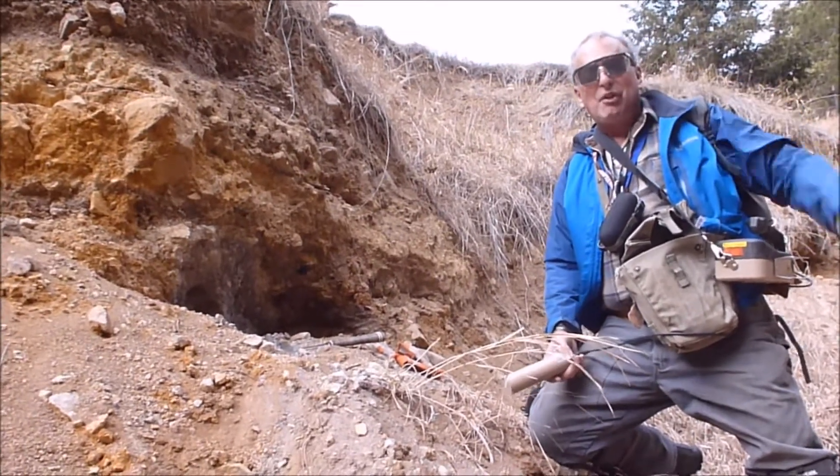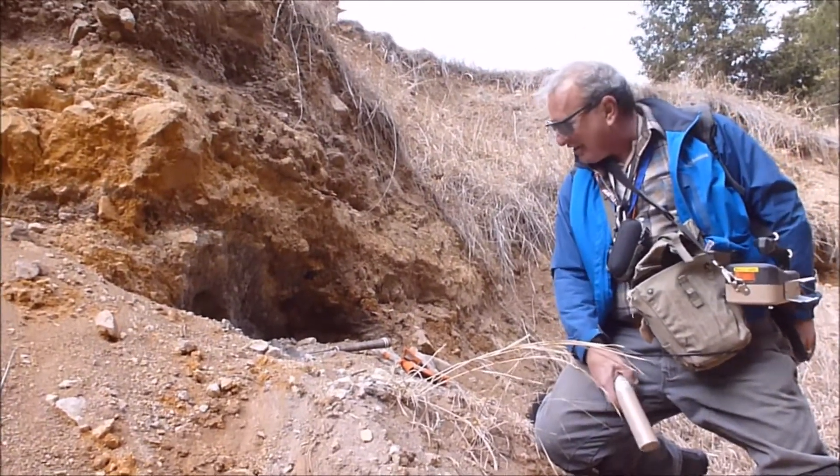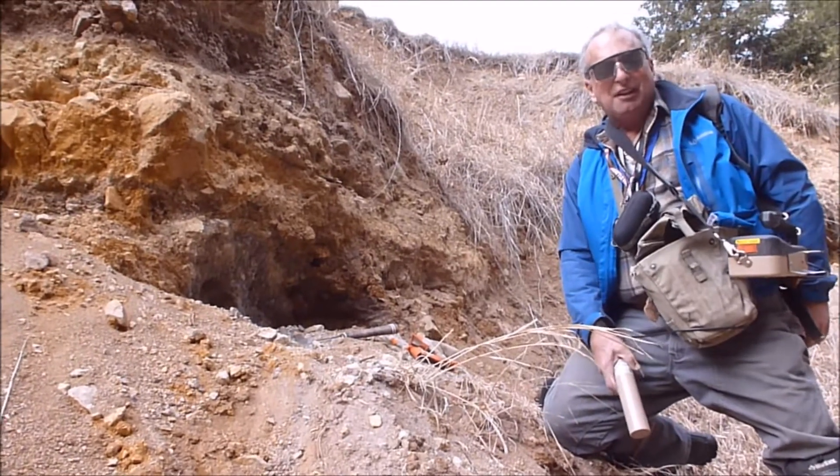This is Brian Walko, Principal Geologist, Earth Extractions, doing a little prospecting today.